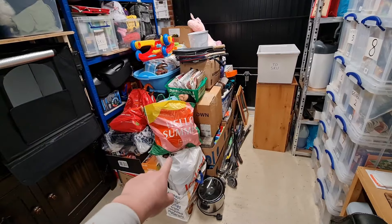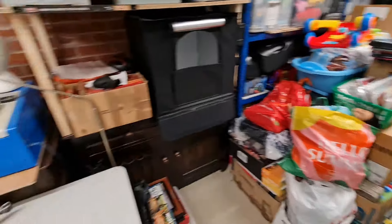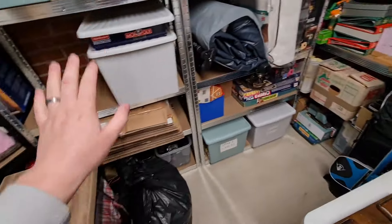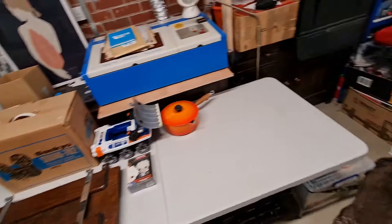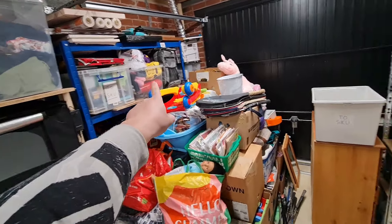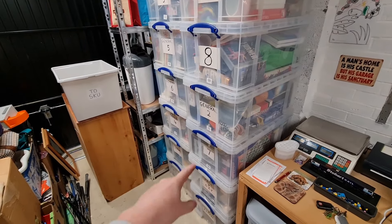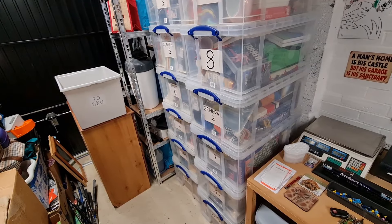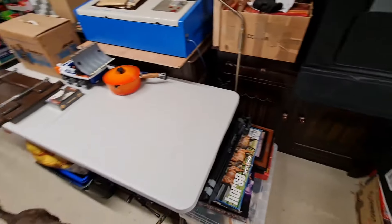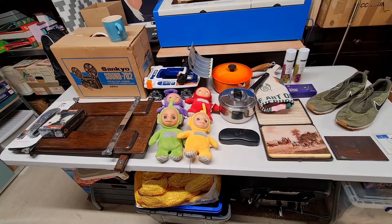I've got a pile of stuff here that's all getting collected by a guy who does car boots, so I'll get all that gone. I've been sorting out all my racking — all that stuff was stored here so I can access everything now and I've got a bit of space, which is good. I've got all this new stock to photograph and things to skew away. I've got enough space to move about and pick and pack everything that's sold this weekend.